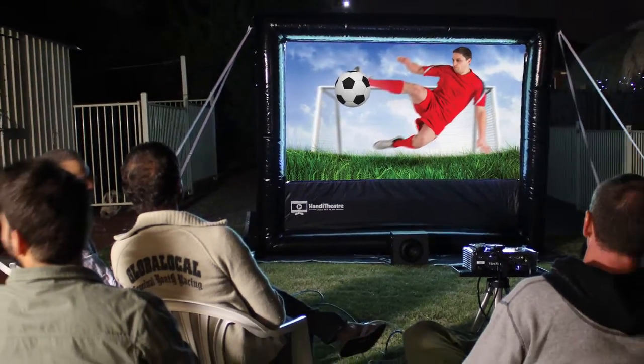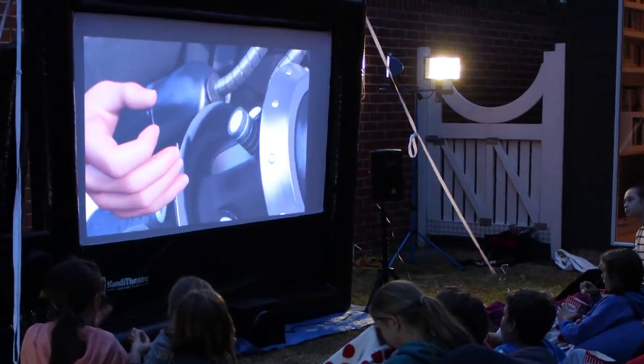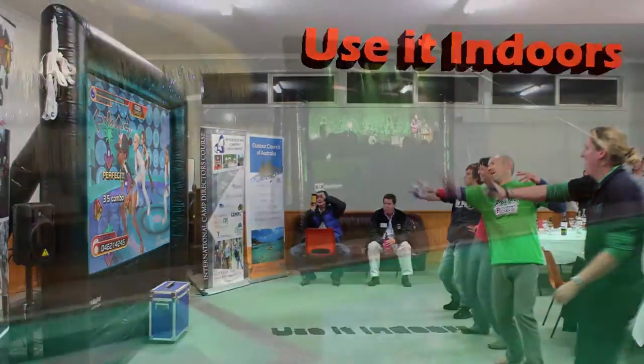Our Handy Theatre home system lets your family experience cinema both indoors and outdoors like never before. Play video games, watch movies, use it indoors or around the pool.